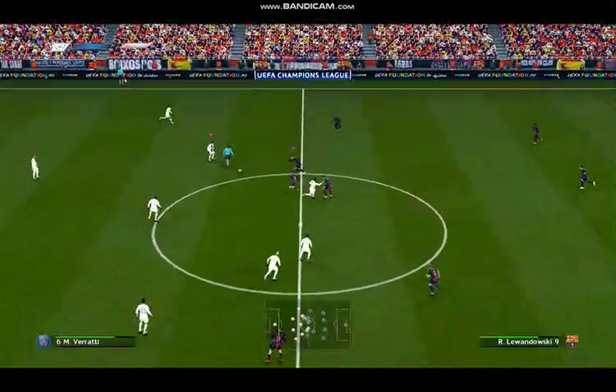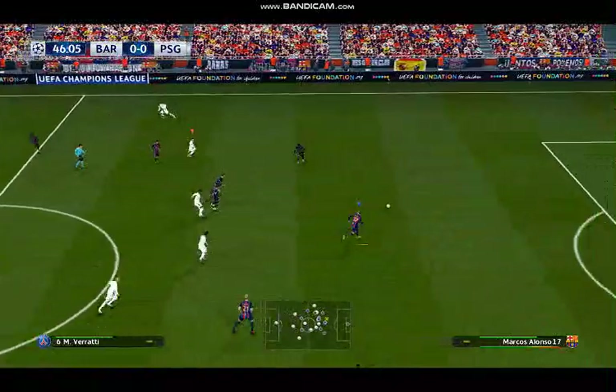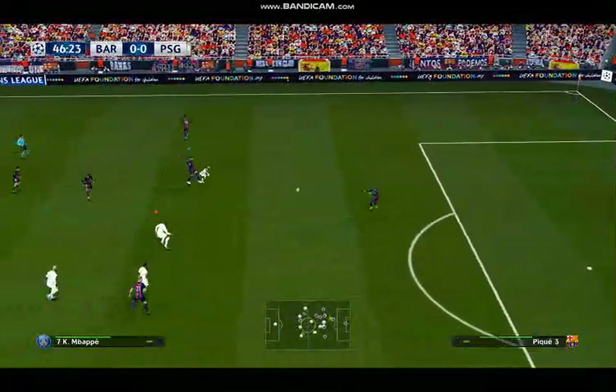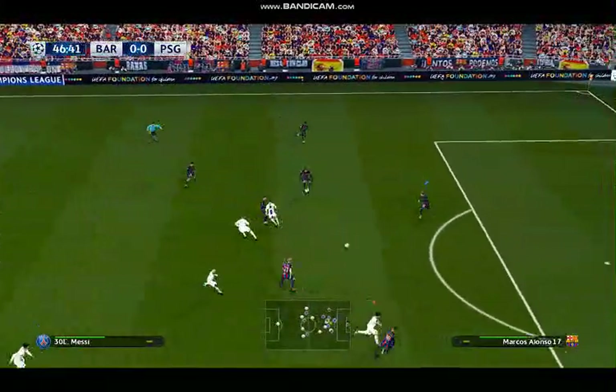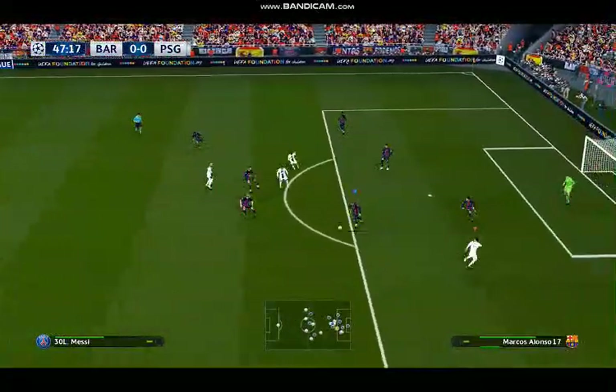Whistle goes and we start the second half. Well, the first half didn't really produce the goals we'd have liked — hopefully they've been saved for the second. For that to be the case, though, we'll need to see more energy and invention early on.